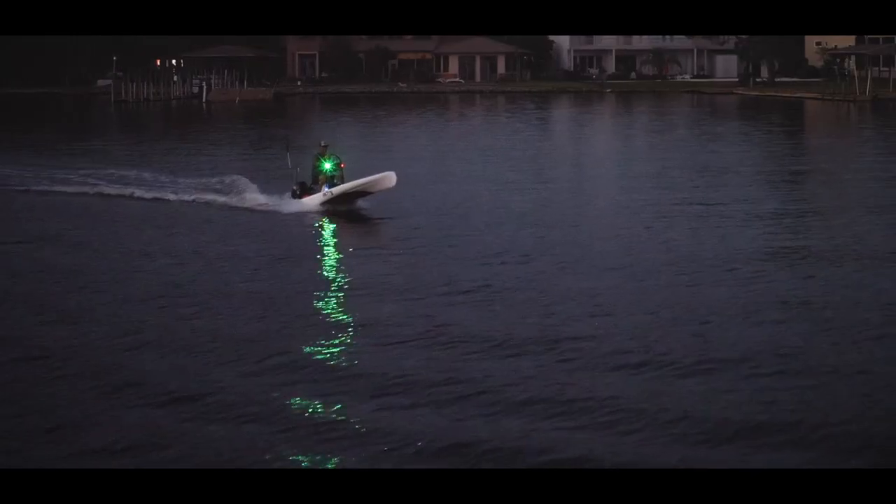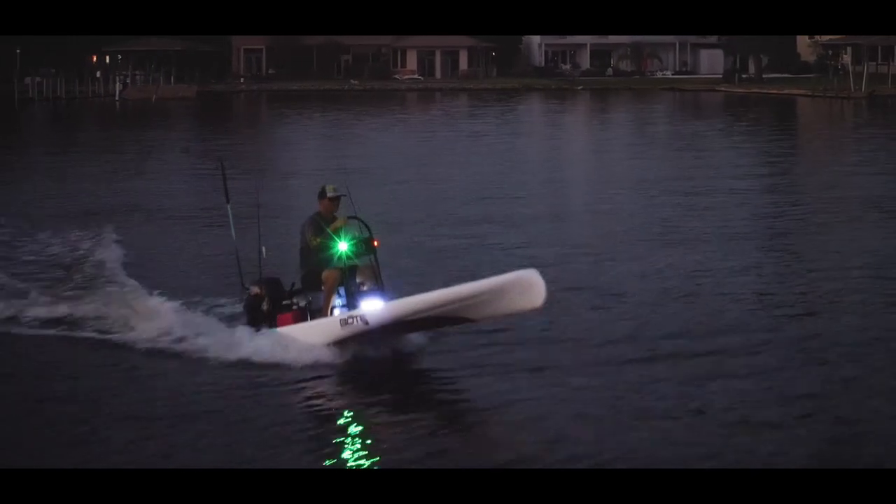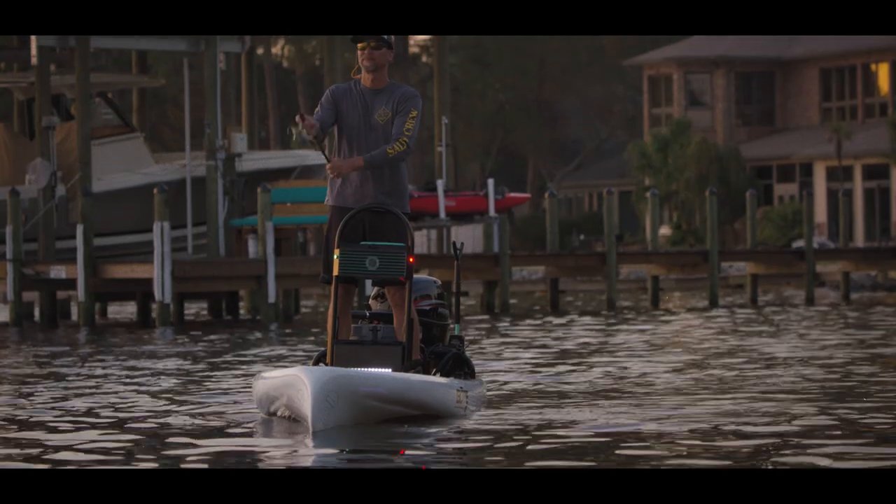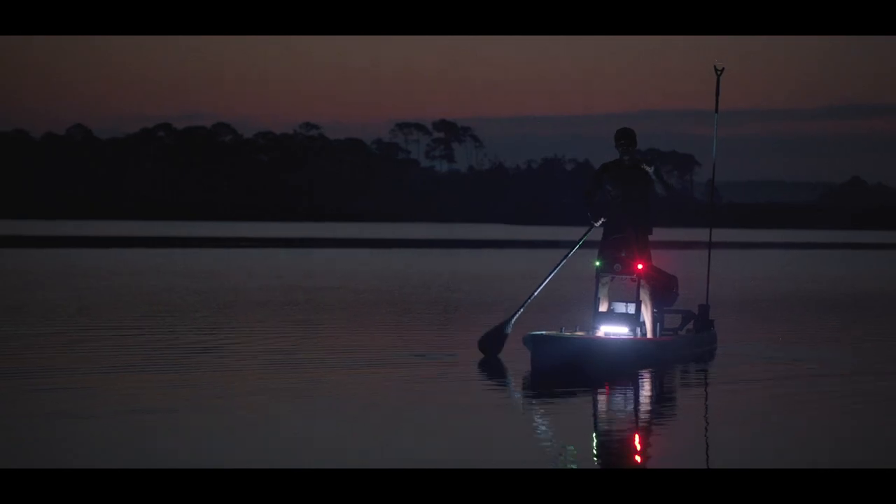It's like a center console for your Rackama Rover. Now your days on the water can last longer and be brighter, so leave the headlamps at home.